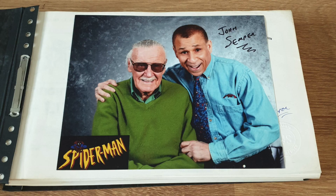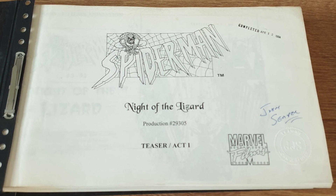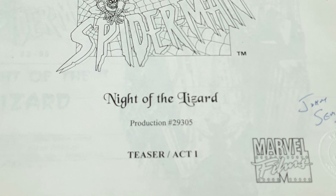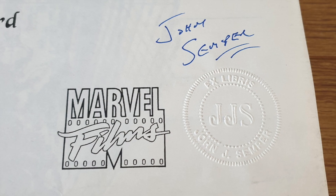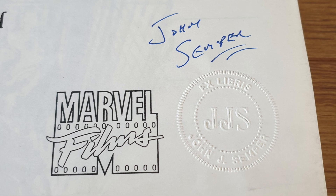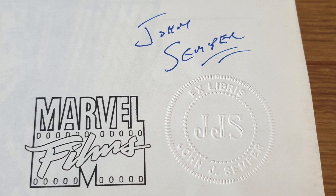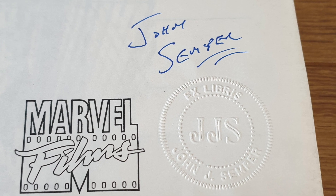Look at the size of this — every single page a unique storyboard piece. The pages come bound in this nicely formed folder, and there is a nice signed photograph from John Semper alongside Stan Lee. Now it is a shame that this wasn't signed by Stan Lee also, but hey, it's a really nice touch for such a unique item. Looking at the title page we can see the Spider-Man logo and the title for episode 1, Night of the Lizard. We can also see that this has the Marvel film stamp as well as the John Semper stamp of approval embossed in the bottom right corner. John Semper has also signed this first page, proving once again that this was his original copy from back in the day.